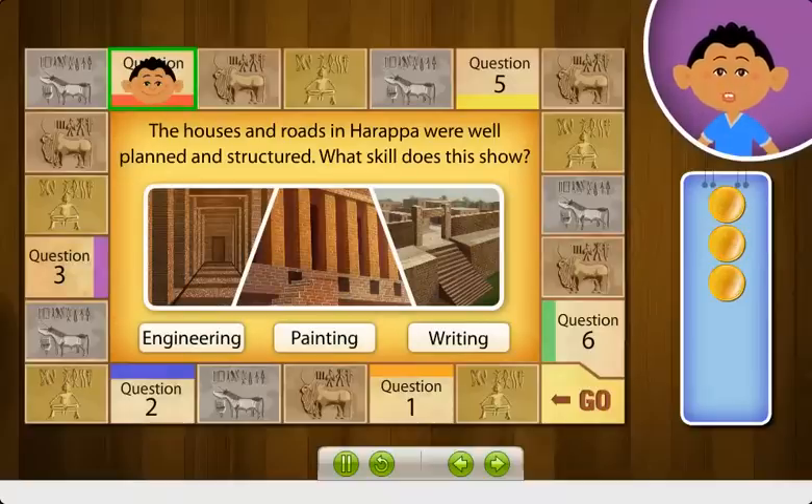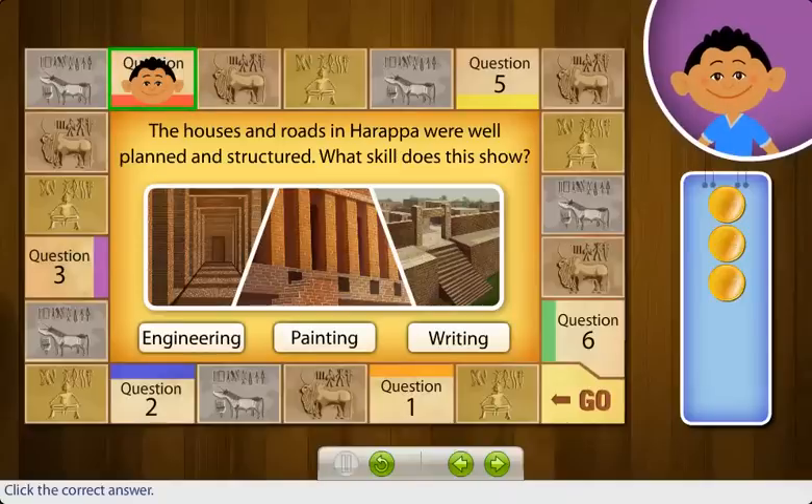The houses and roads in Harappa were well planned and structured. What skill does this show? Correct! The Harappans were good engineers. They built well-planned houses. The roads and drainage system were very well planned too.